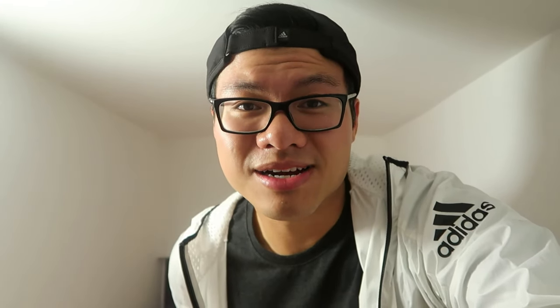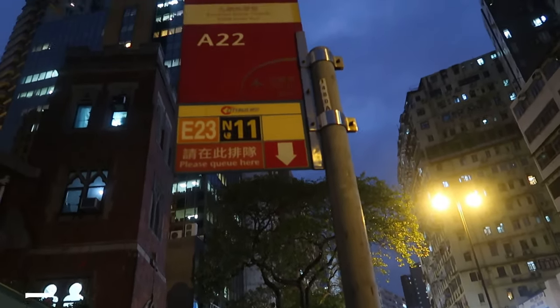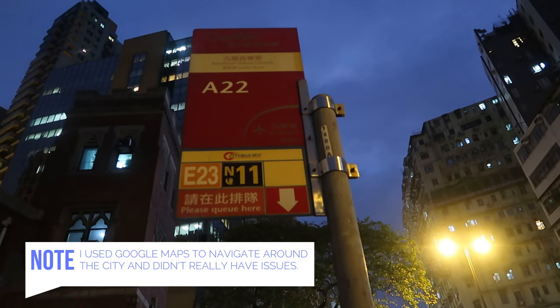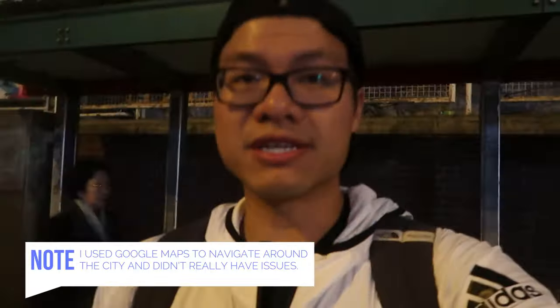That concludes the tour and now we're heading off to the airport. We're waiting at the bus stop — throughout Hong Kong there are routes signified with numbers like A21 and A22. The bus fare runs about 33 Hong Kong dollars, which is roughly four US dollars to get to the airport. The route runs every 15 to 18 minutes, so be sure to check the timetable and allow enough time. I have about two hours, so hopefully I'll make it.